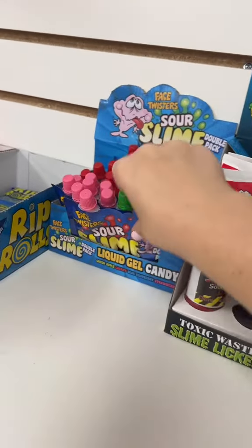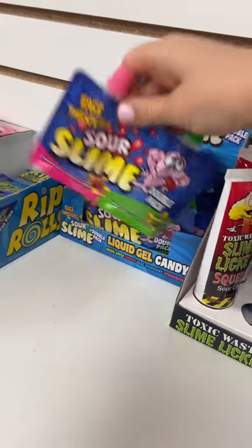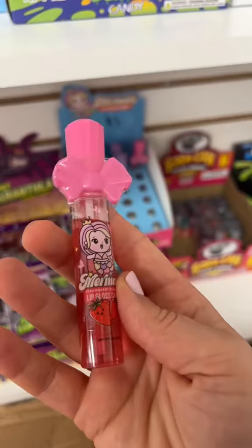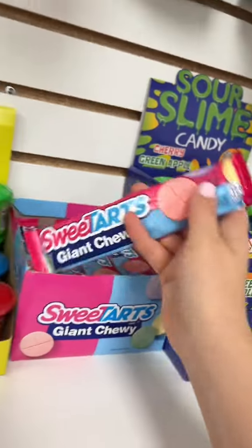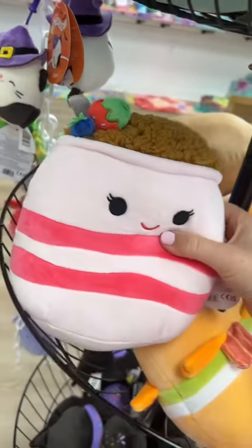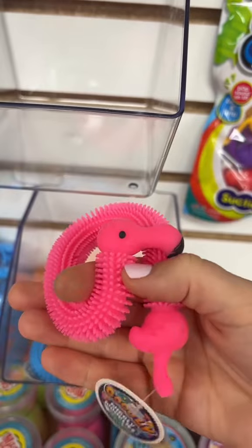I want to count this sour slime pouch because it's strawberry, but I don't know if there's enough pink on it. I won't count it — trying to be super fair. Forty. Forty-two is this lip gloss that's also candy. Forty-three is this giant sweet tart. Forty-four is this yogurt parfait squishmallow. Forty-five.